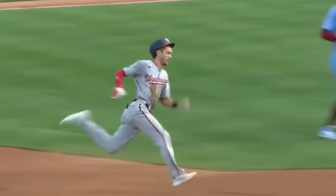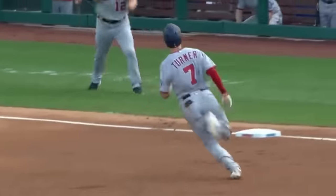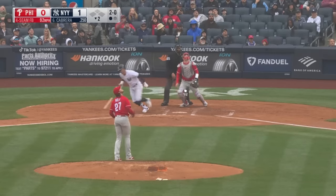How about an inside-the-park home run, as Turner used his 99th-percentile wheels to easily round the bases, losing his helmet in the process, but punctuating the play with that smooth glide across the plate.